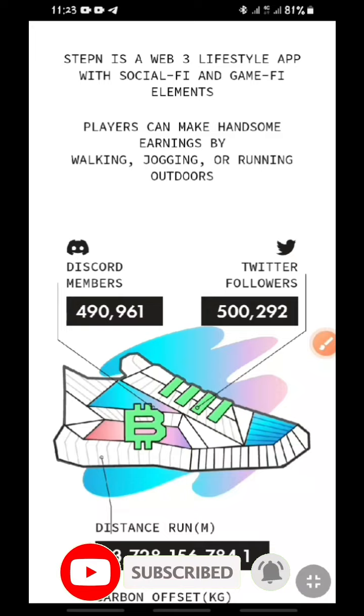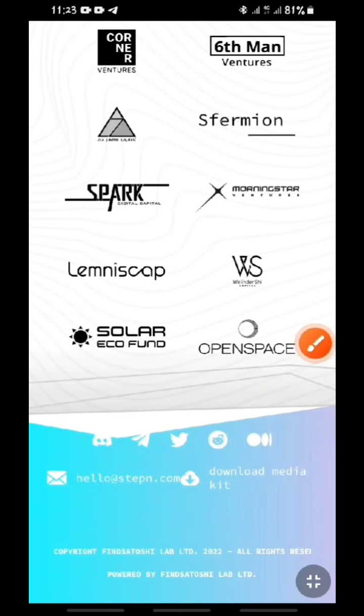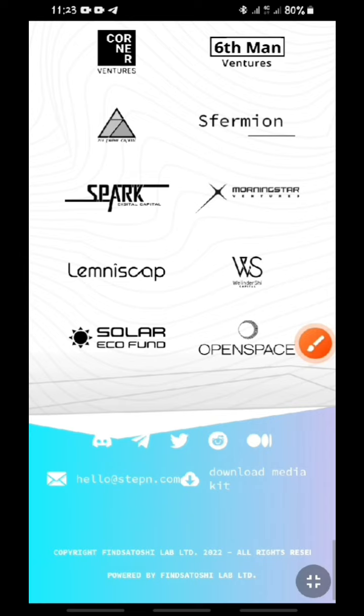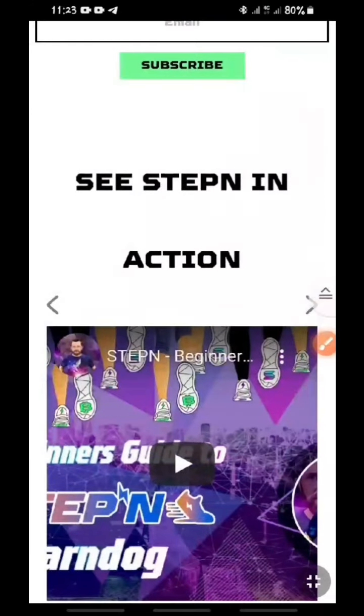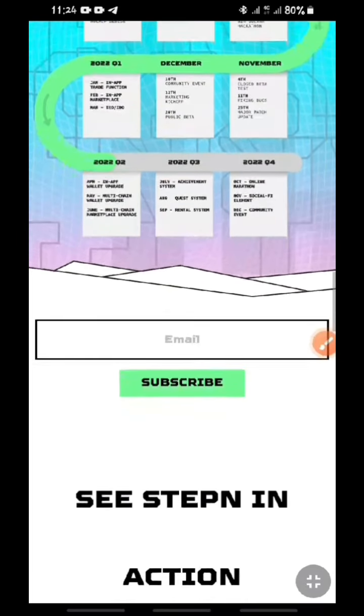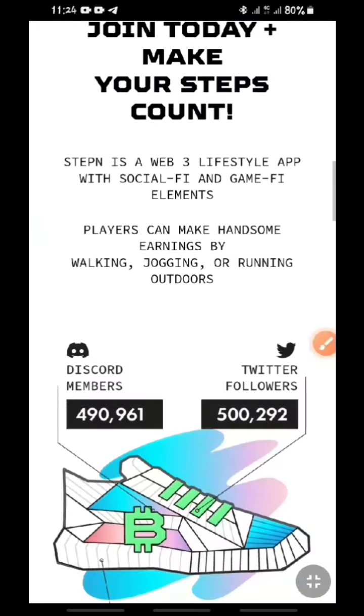All you need to do is subscribe. Join their Twitter group or Discord group, or scroll down to the bottom of the site and join any of the listed platforms. You wait for when they will generate a code. The moment a code is generated, you use that code to activate your own account. Once your account is activated, whatever exercise you do and every step you take every single day counts for you — that is how you make money without stress, whether walking, jogging, or running.